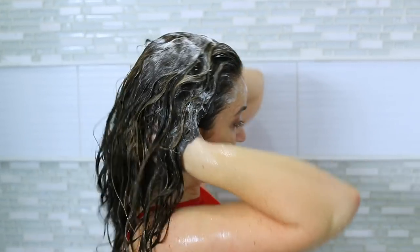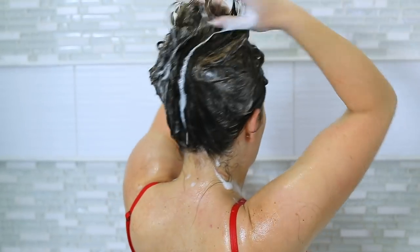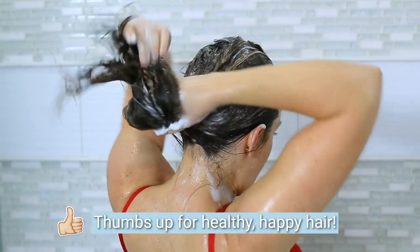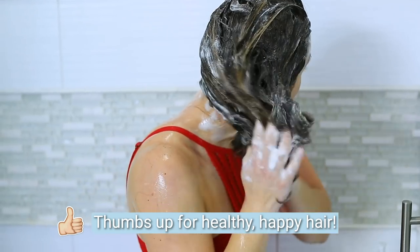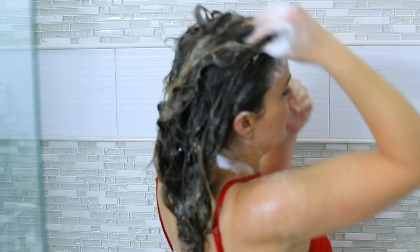I'm using the pads of my fingers, not my nails, to do this. Once you get the lather up into your hair, drag it down to the ends as well — whatever's left over goes through the ends. Then I rinse.